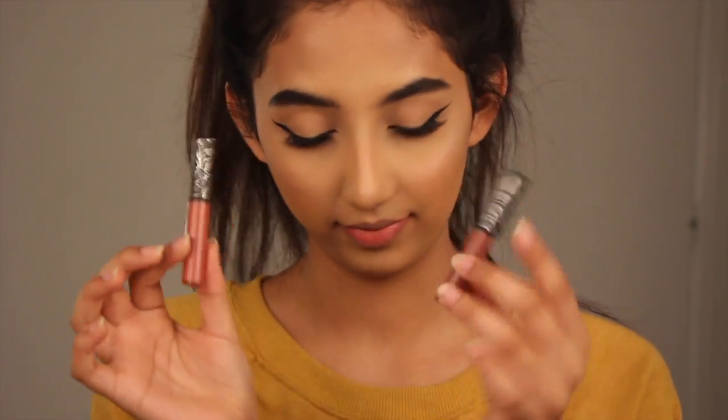Moving on to liquid lipsticks — you guys must have known this was coming. I'm going to be talking about the Lolita liquid lipsticks. I have the small sample sizes but I got these a long while ago and they're still lasting me a long time since I don't wear them every day. I have both Lolitas — Lolita One, the original, and Lolita Two. So let's go swatch them.